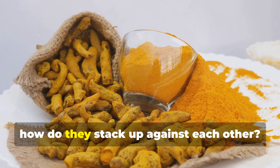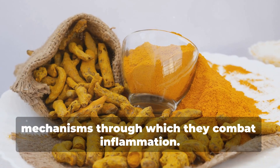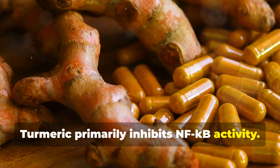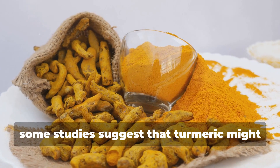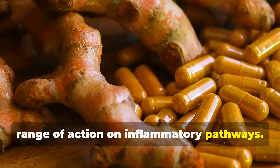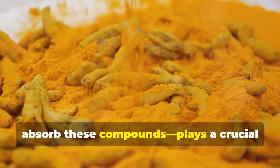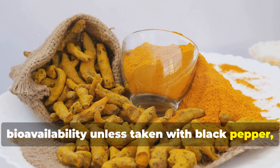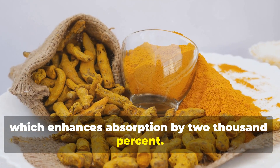So how do turmeric and ginger stack up against each other for inflammation? Both have unique mechanisms: turmeric primarily inhibits NF-κB activity, while ginger inhibits prostaglandin and leukotriene production. Some studies suggest turmeric may have a slight edge due to its broader range of action on inflammatory pathways. However, bioavailability plays a crucial role — curcumin has notoriously low bioavailability unless taken with black pepper, also known as piperine, which enhances absorption by 2,000%. Gingerol, on the other hand, is more readily absorbed without needing additional enhancers.